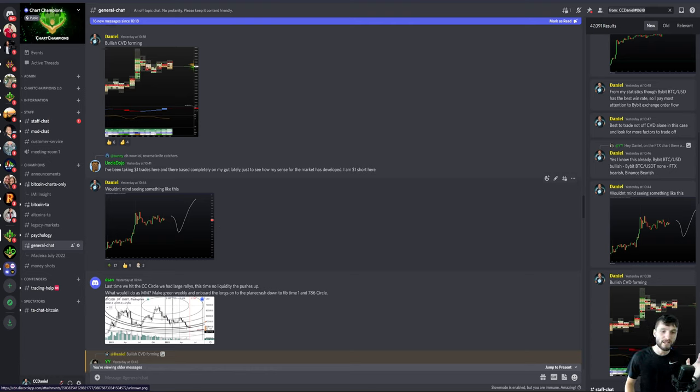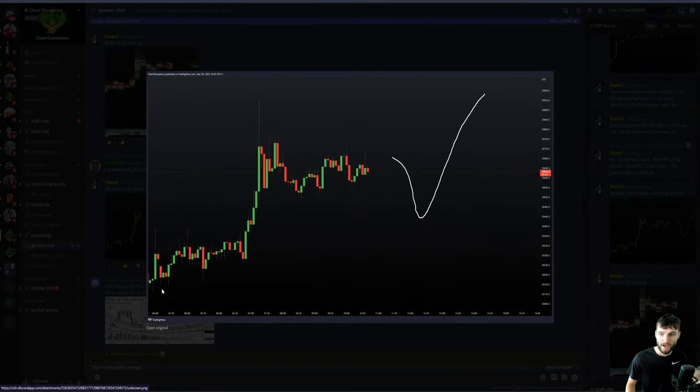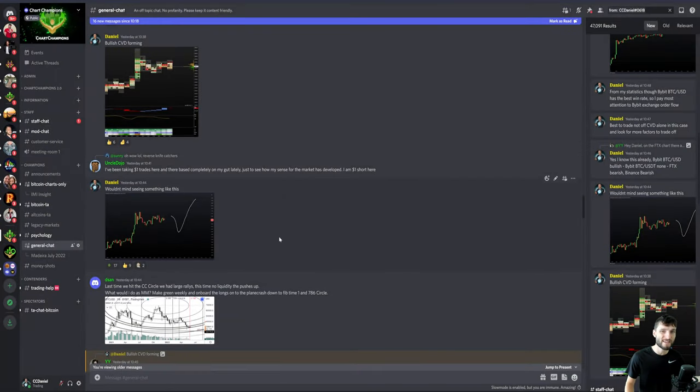I actually wanted to see a move to the downside first — to stop out a lot of traders before a move to the upside. Overall, I was expecting price to come up and take those highs. My thought process was: we're starting to see bullish CVD divergences on Bybit. I was looking for the $30,000 low to remain intact, not take it out, but build another higher low within this range, and then push up and continue higher.